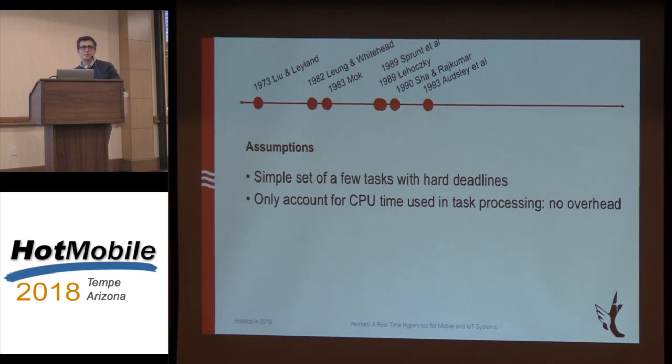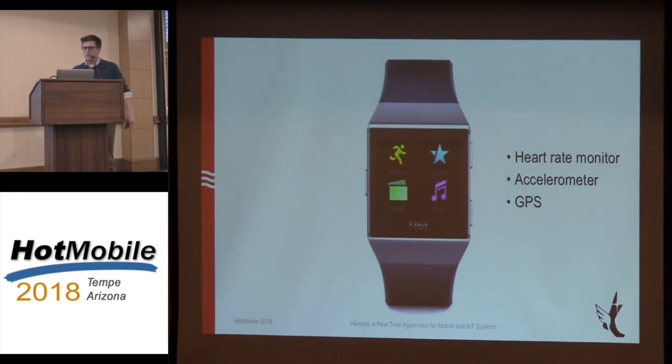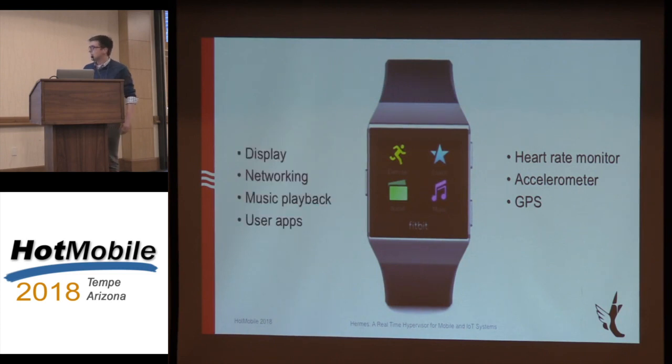Fast-forward to today — this is what a typical real-time system would probably look like. There's a lot of different stuff going on: we might have a heart rate monitor on our smartwatch, an accelerometer and other sensors, and also all this user interface stuff to deal with at the same time. These tasks have such heterogeneous requirements that it's very difficult to get them to coexist inside one CPU with one real-time operating system trying to manage time for everybody.